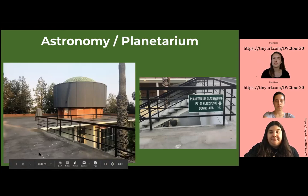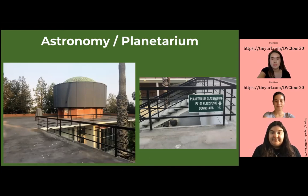We also have astronomy and a planetarium. It's a great thing that DVC has these two facilities — for example, astronomy professors might let all students go up there and set up the telescope so that students can actually see different planets.